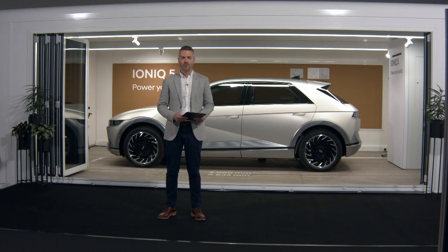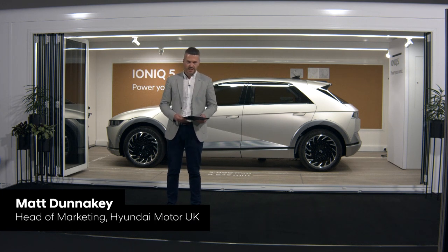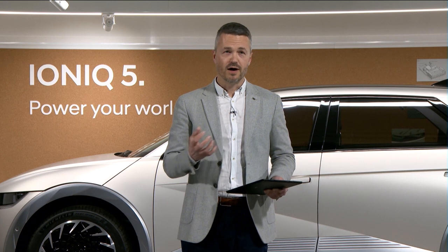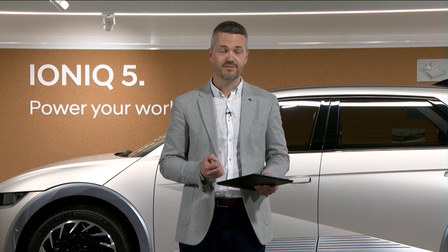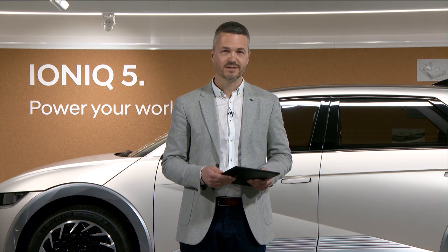Good evening and a very warm welcome to the Hyundai IONIQ 5 virtual showroom. My name is Matt Dunnocky and I'm head of marketing here at Hyundai in the UK. As you've already reserved an IONIQ 5 Project 45, this is your opportunity to find out more about this very special edition model. You're part of a very exclusive club and here at Hyundai UK we are delighted that you can join us this evening for what promises to be an exciting and informative glimpse into the world of IONIQ 5.